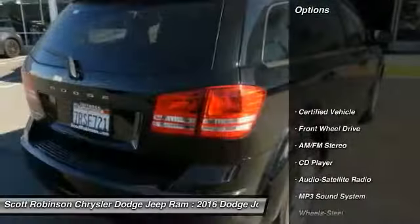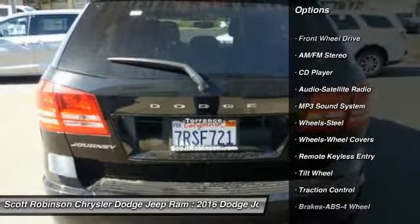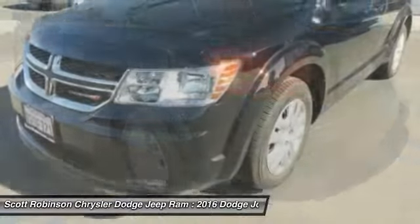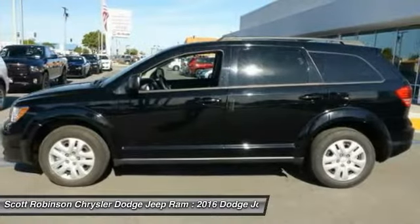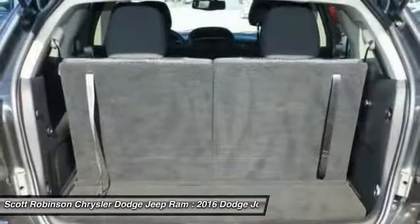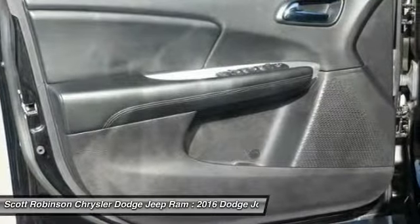This vehicle has less than 35,000 miles. Here are some of this vehicle's great options: traction control, anti-lock braking system, air conditioning, power steering, cruise control, AM-FM stereo radio, FWD, rear defrost, climate control, multi-zone, and bucket seats.